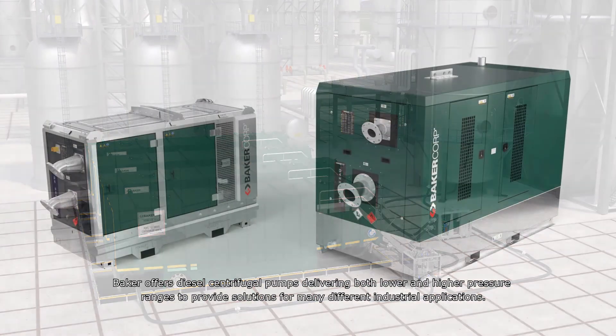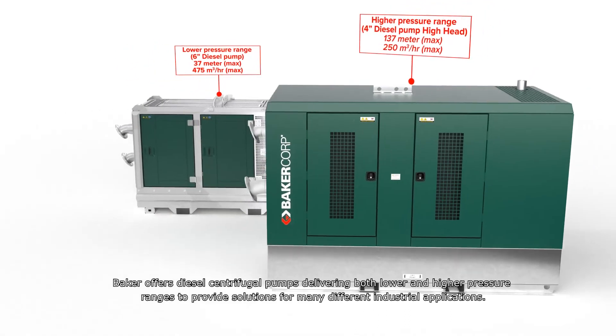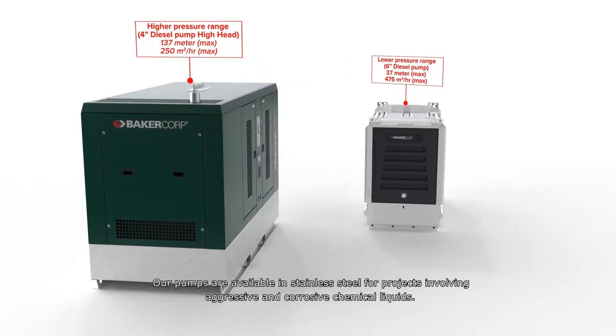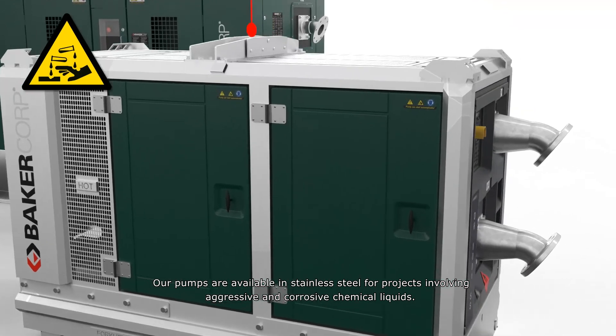Baker offers diesel centrifugal pumps delivering both lower and higher pressure ranges to provide solutions for many different industrial applications. Our pumps are available in stainless steel for projects involving aggressive and corrosive chemical liquids.